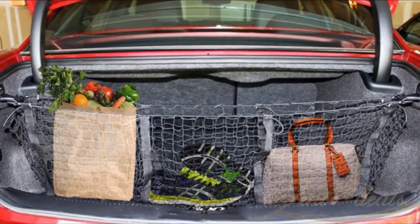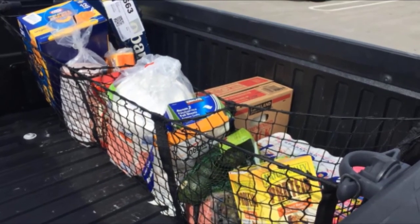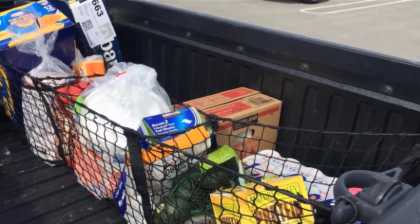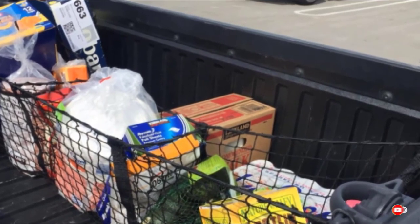It is versatile, and the size of the cargo net is its greatest asset, thanks to its ability to hold an entire load of groceries. The Zento Dills Storage Net also features three storage compartments to keep you from finding a disorganized mess when accessing your tailgate.